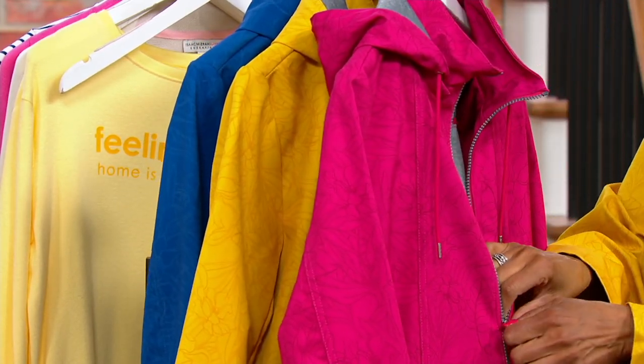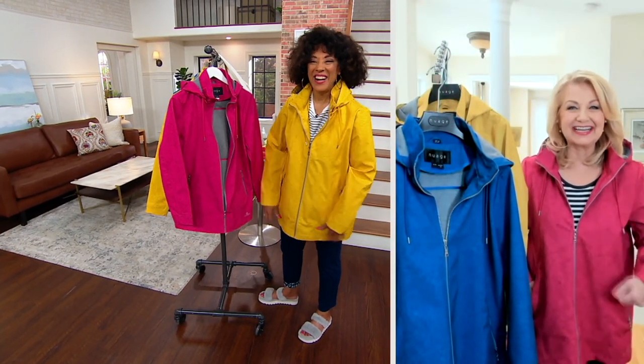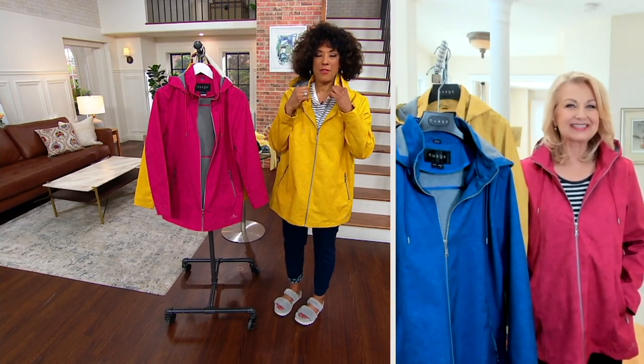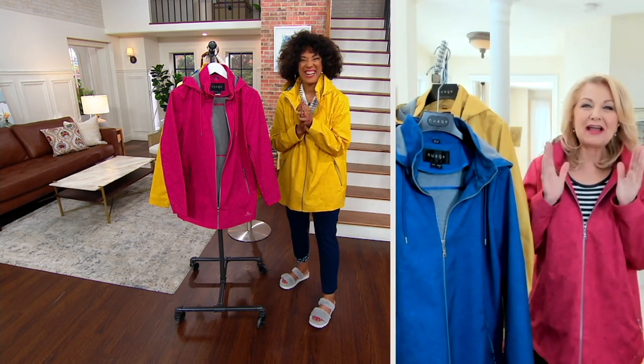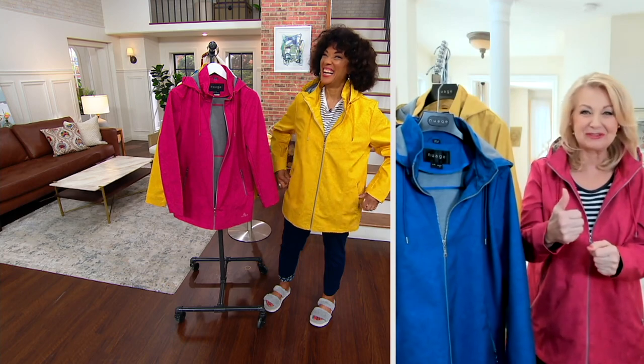Hi Sandy, how are you? Hi there, Leah. Great, how are you doing? I'm fantastic. I'm ready for spring, both in frame of mind and also now in my outerwear. I wouldn't bet that you would have put that yellow on, Leah — so I would have won the bet with myself. It looks great on you.